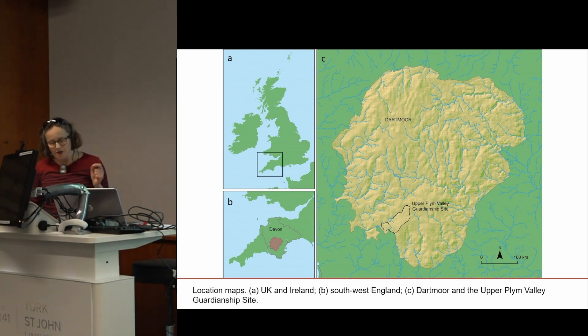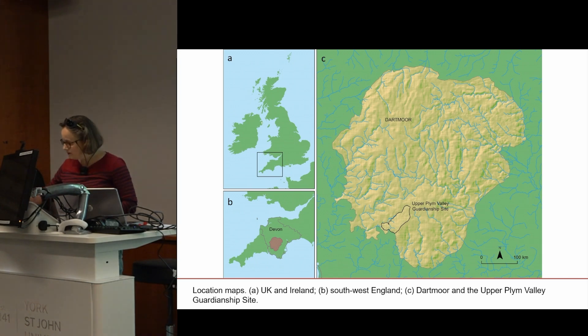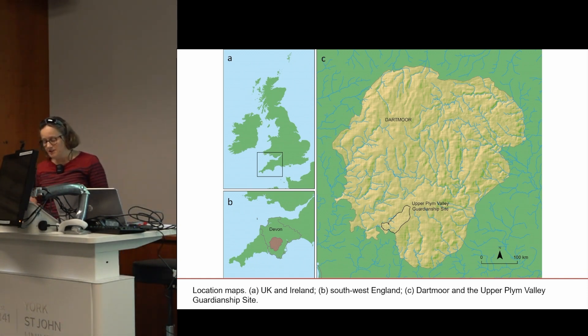This slide shows a map of the location of the Upper Plymouth Valley guardianship site on Dartmoor in the southwest of England. The brown splodge is Dartmoor, the pale green shape is Dartmoor National Park, and here is the site itself.